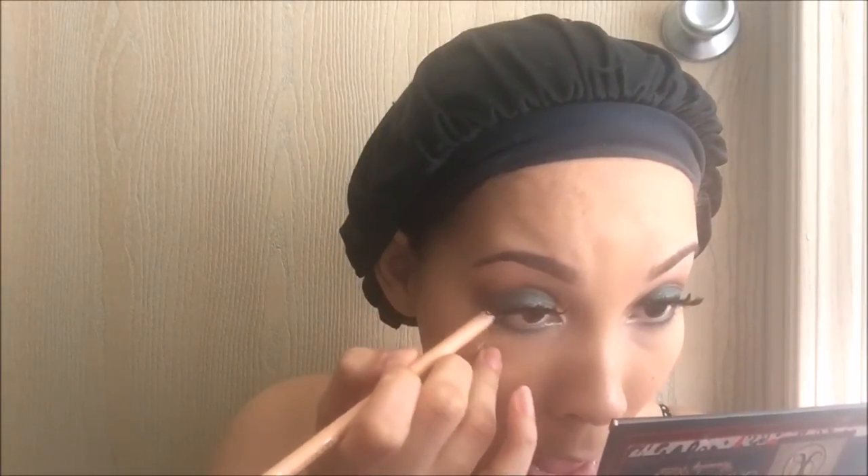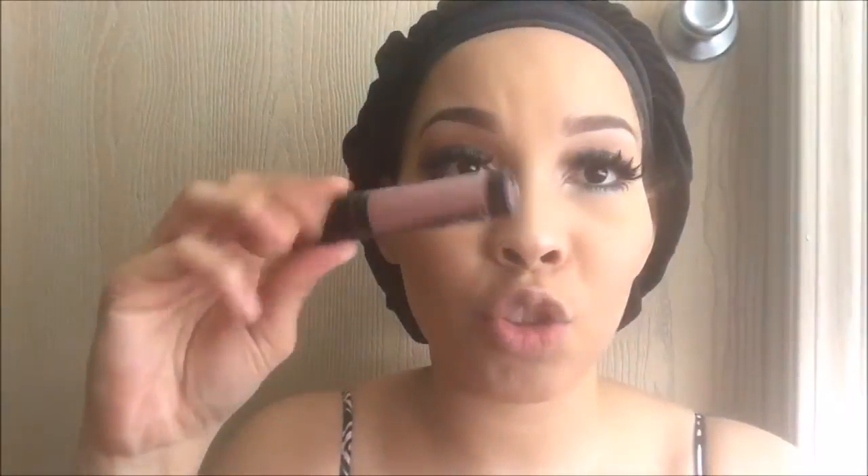I'm going to apply a nude kohl pencil on my waterline — it's from Wet n Wild. For the lips I want to use a nude, so I'm using Dreamy from LA Girl — their matte pigment gloss.